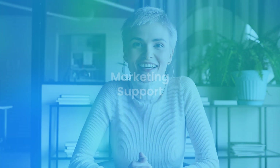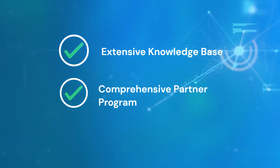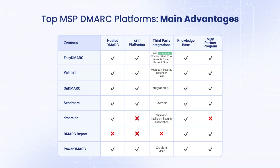Finally, when you have questions or need marketing support, who can you rely on? An extensive knowledge base and comprehensive partner program can help you at every stage.